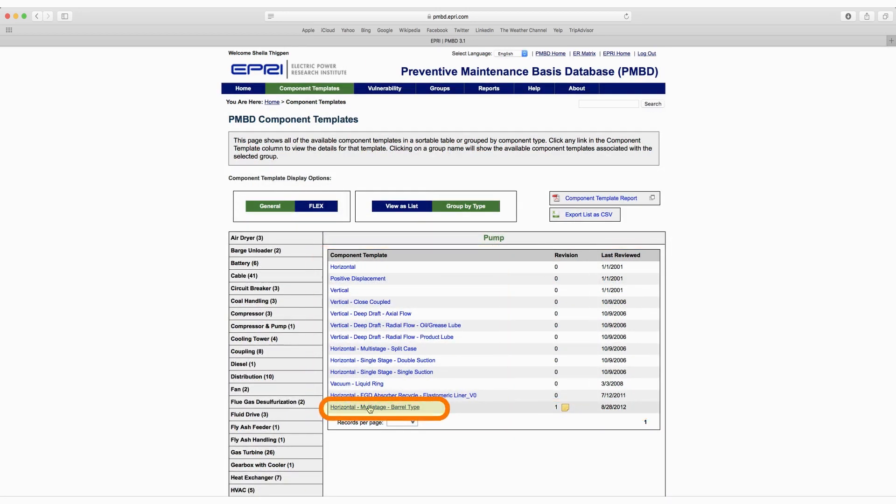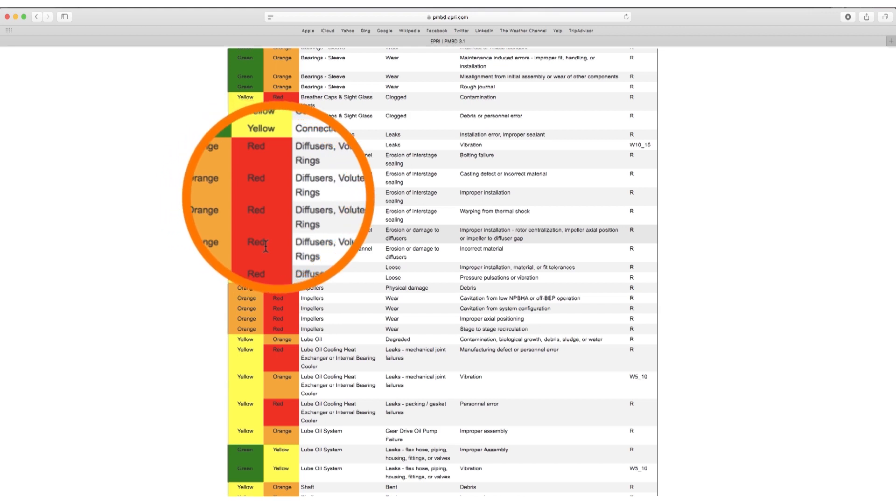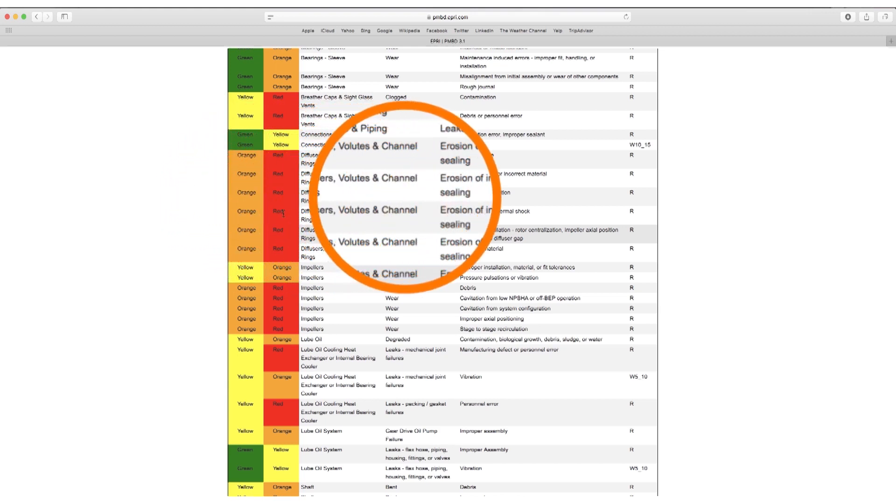Over the course of the past two decades, hundreds of different experts in various fields within the power industry have gone through a process called expert elicitation. EPRI is probably the only organization in the world that will go through and perform expert elicitation on individual pieces of equipment at the depth that we do.